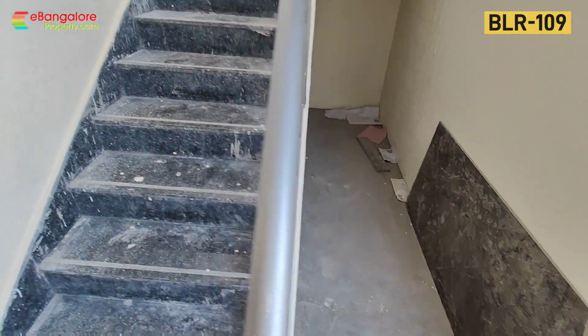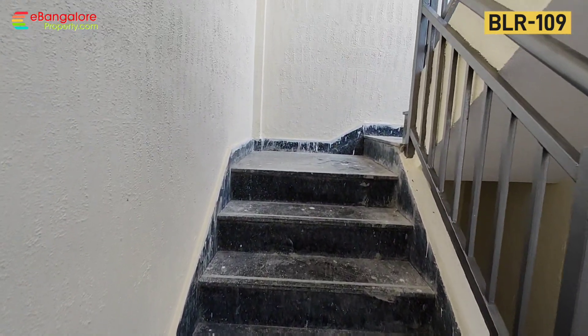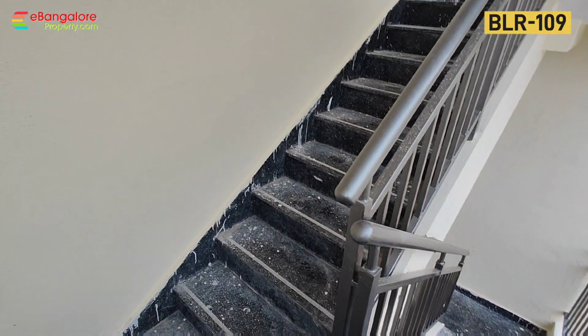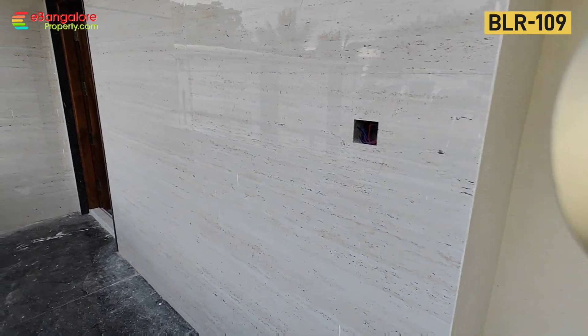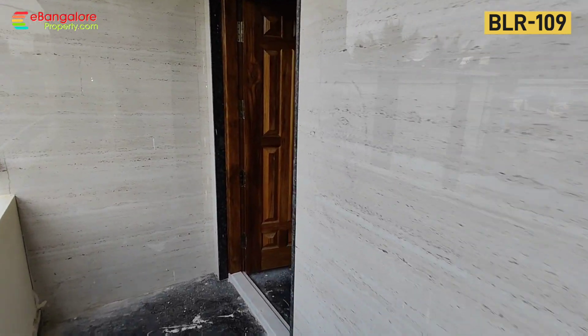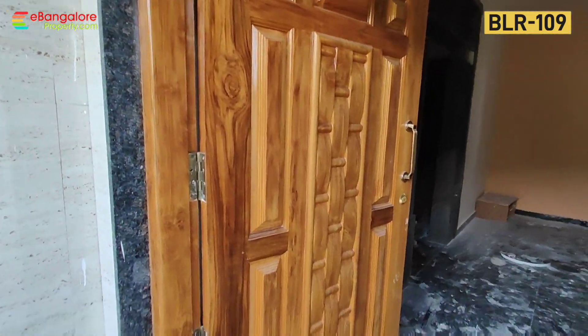Granite flooring throughout. I will show you one typical 2 BHK — the 1st, 2nd, and 3rd floors are all identical. Then we will see the terrace, and at the end we will see the 1 BHK on the ground floor.